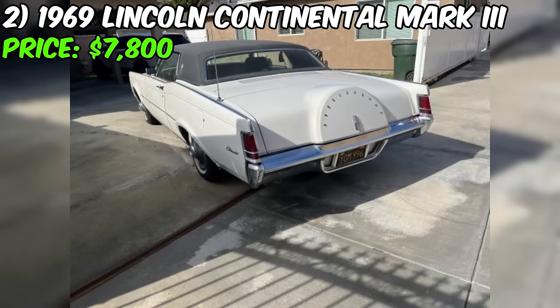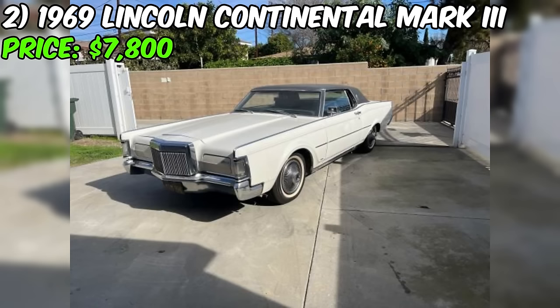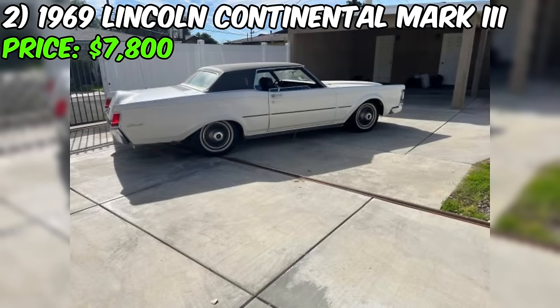The brakes have been bled and the cooling system updated with a new radiator and hoses. The transmission has been serviced with fresh fluid, and the car has received new oil and a new battery. The seller notes that everything works, including all lights and door locks. The windows work sometimes and may require some attention, and there is a small leak in the power steering fluid, but this is a common issue and can be easily addressed.